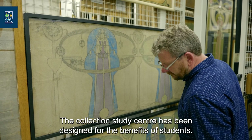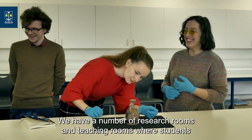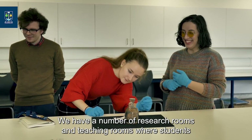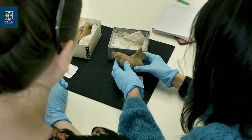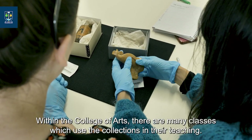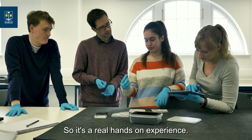The collection study centre has been designed for the benefit of students. We have a number of search rooms and teaching rooms where students can handle and engage with objects from across the collections. Within the College of Arts there are many classes which use the collections in their teaching, so it's a real hands-on experience.